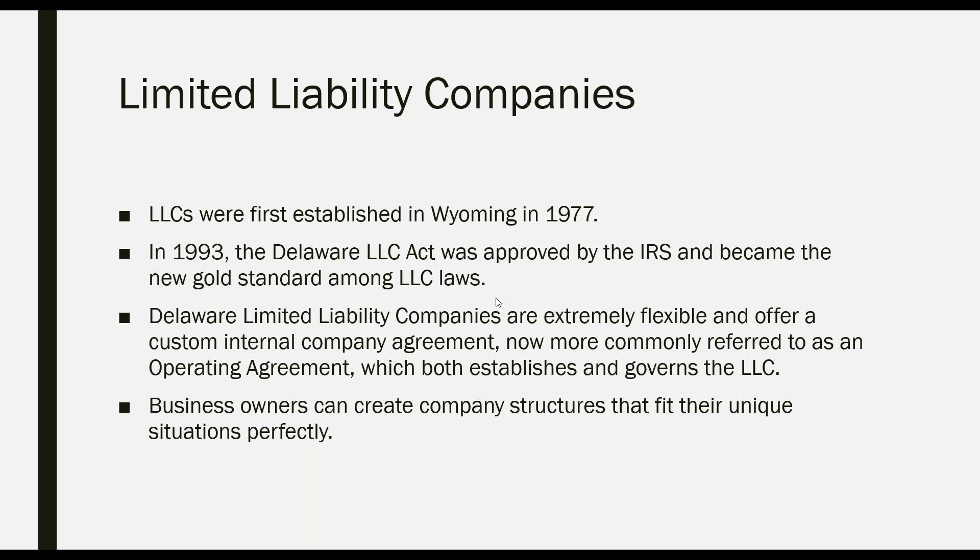Delaware limited liability companies are extremely flexible and offer a custom internal company agreement — now more commonly referred to as the operating agreement — which both establishes and governs the LLC. A written operating agreement is very important for the company. The operating agreement can create company structures that fit their unique situations perfectly. There are no set standards for determining who is who in the company; that's all determined internally.